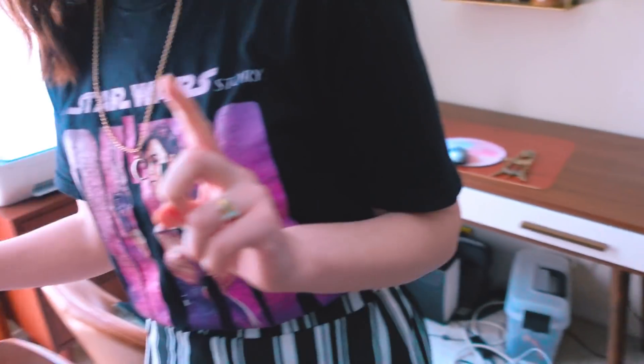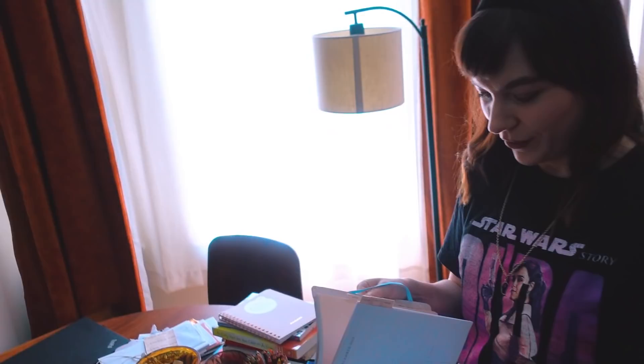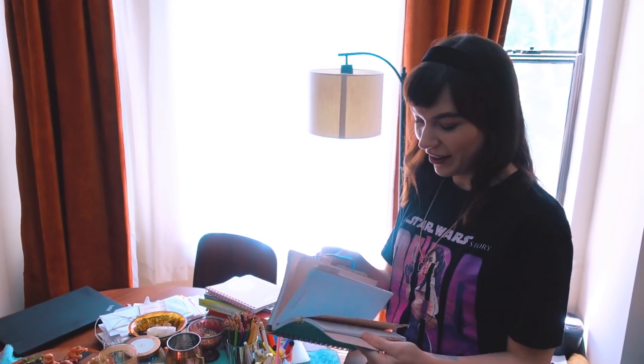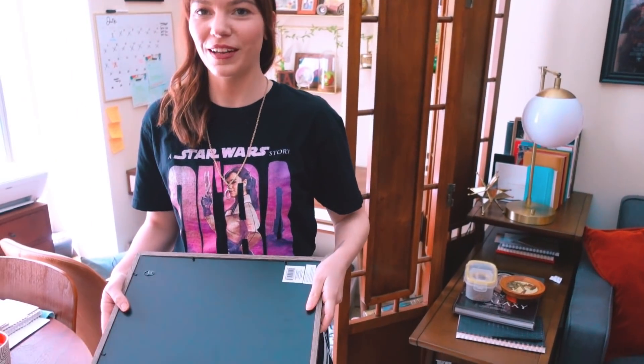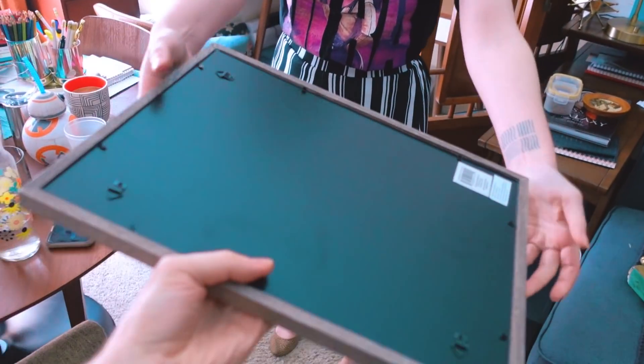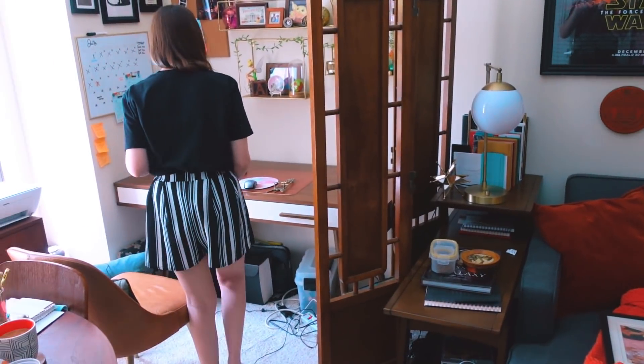Want to know the most useless thing I ever bought? This 2020 planner. I don't think I've written in it this entire time. 'Dream. Plan. Do. 2020.' Want to hold $100,000? Sure. What is this? It's my graduate degree — my master's degree. Take it back, I don't want to feel responsible for that.